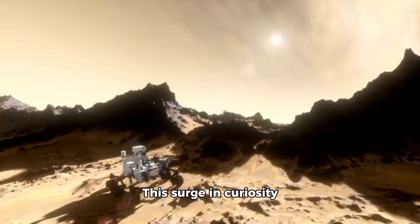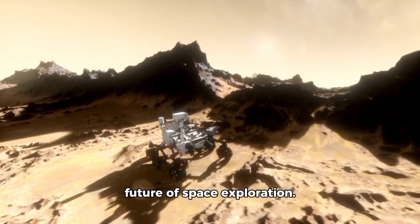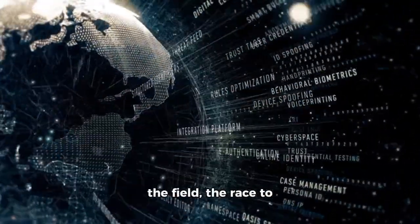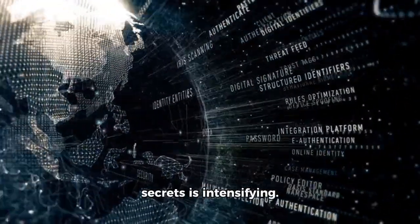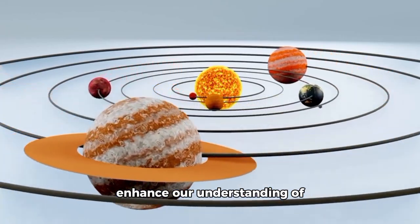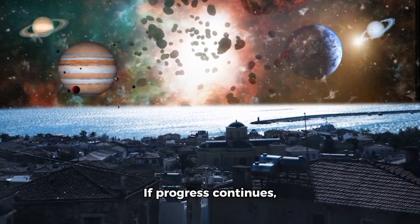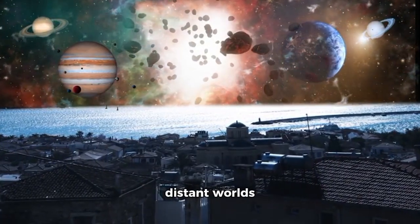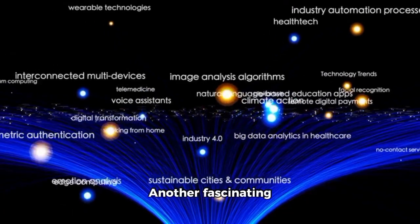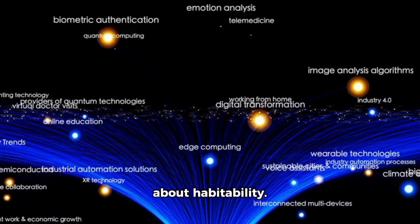What do these results tell us about the potential for life on other, more distant worlds? This surge in curiosity is also prompting discussions about the future of space exploration. With more nations and private companies entering the field, the race to uncover the universe's secrets is intensifying. New tools and technologies are being developed to enhance our understanding of the solar system, with Pluto serving as a focal point for much of this innovation. If progress continues, we may one day study distant worlds firsthand, turning science fiction into achievable reality.